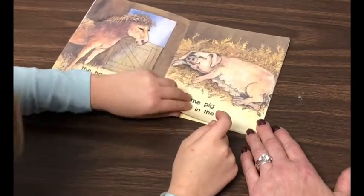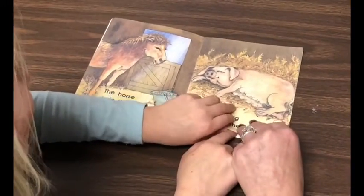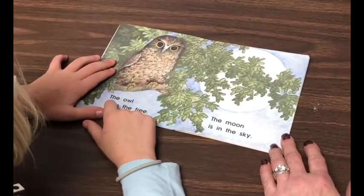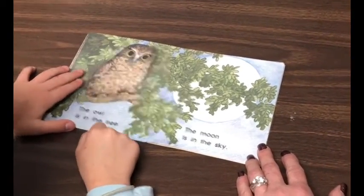That's another new word. Has mom ever said your room looks like a pig stye? That's what she's talking about — the stye for the pig. The owl is on the tree.